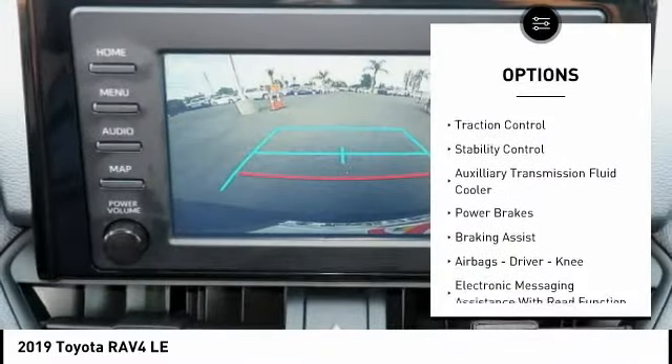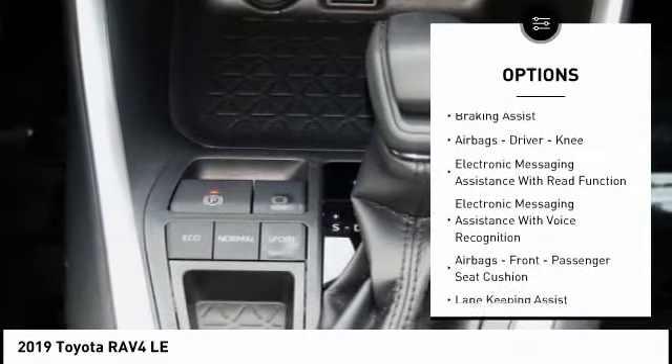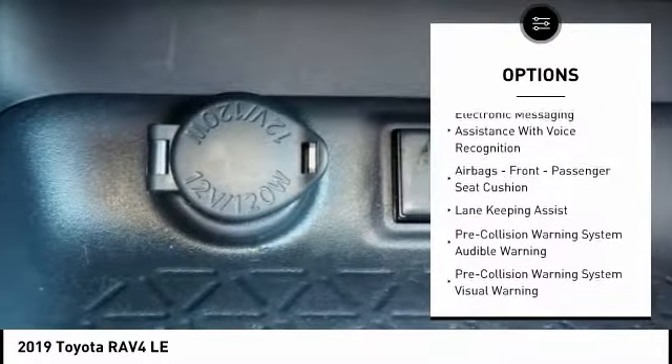Power Windows with Safety Reverse, Traction Control, Stability Control, Auxiliary Transmission Fluid Cooler, Power Brakes, Braking Assist.